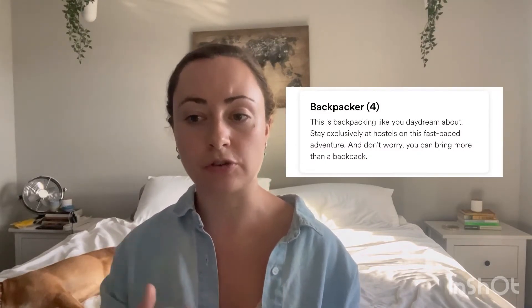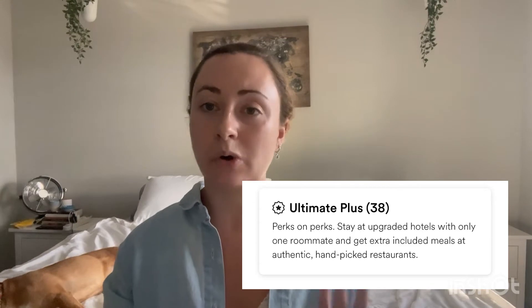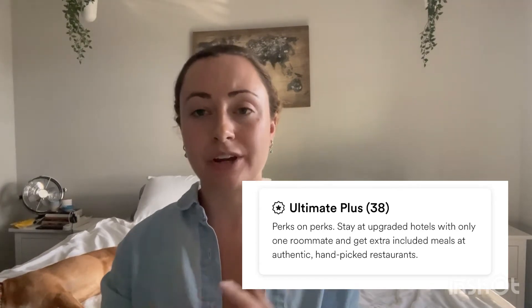You can also choose by trip type and there's three different types: backpack, standard, and ultimate plus. The backpack trips are where you're traveling pretty extensively to multiple countries or continents. The standard option is mostly set apart in that you stay in a mix of hotels and hostels. Then you have ultimate plus, which is the bougie version of the standard trips where you only stay at upgraded hotels, you only have one roommate maximum, and you get a couple extra meals included. All trips include all breakfasts and a welcome and farewell dinner — it's just that ultimate plus may include one extra dinner or even multiple extra lunches, depending on the trip.